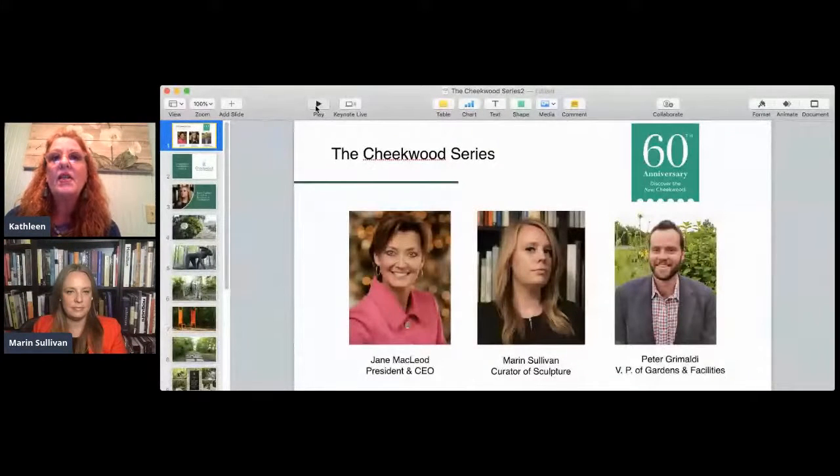Hello, everyone. My name is Kathleen O'Brien, and I'm on the board of the Community Arts of Bellevue. We're excited tonight to deliver the second of a three-part series with Cheekwood, who is celebrating their 60th anniversary in Nashville. The first installment was last week, and we spoke with Jay McLeod, the president and CEO, and she gave us a really good overview of Cheekwood and the Chihuly exhibit that's on there now.